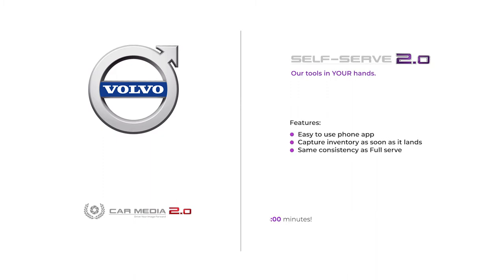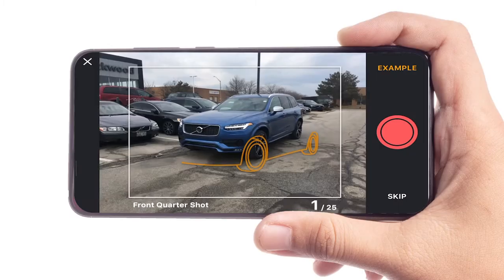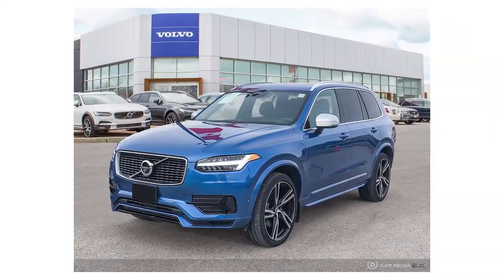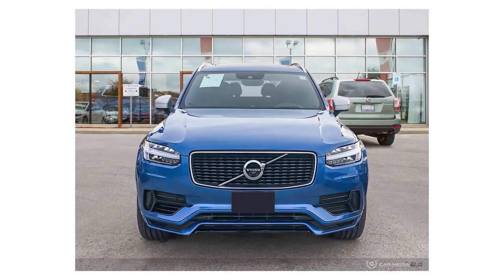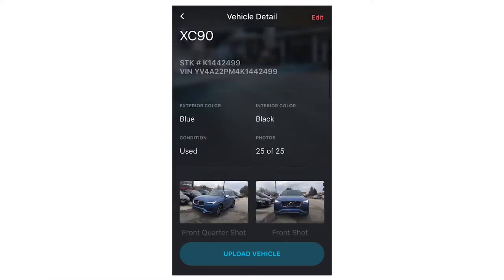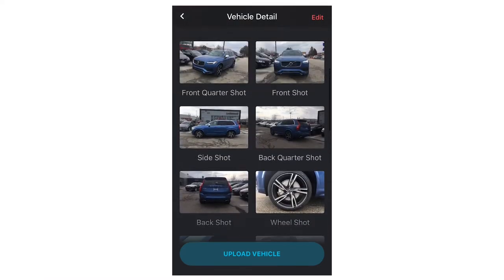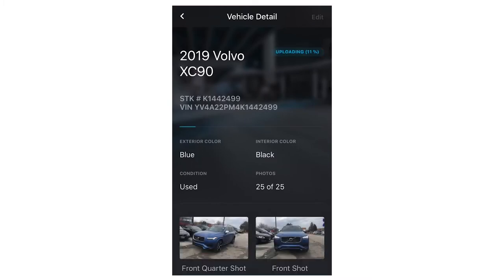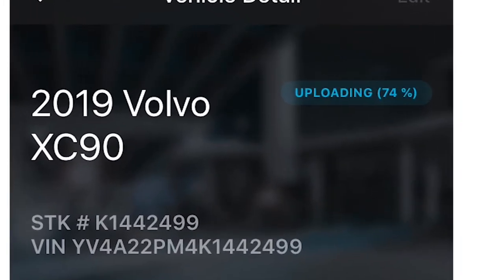With our Self Serve package, all you have to worry about is following a simple guide from shot to shot using on-screen stencils to capture consistently, just like a pro on the full serve package. We'll take over from there — once uploaded, vehicles receive the full editing treatment, branding, and are automatically syndicated. Best of all, you can capture a car and get these results in just under three minutes.